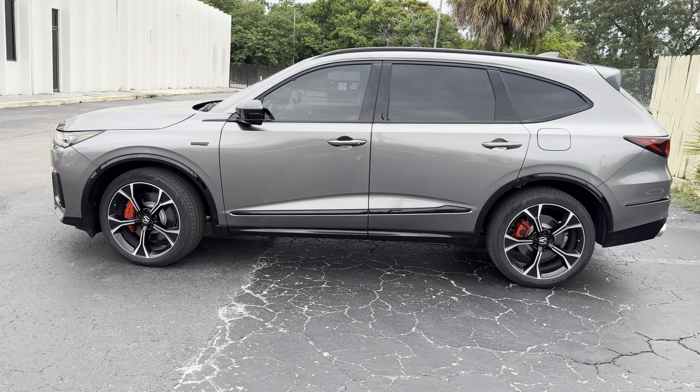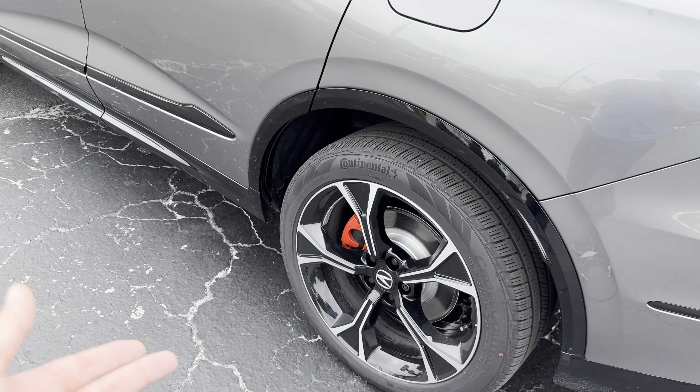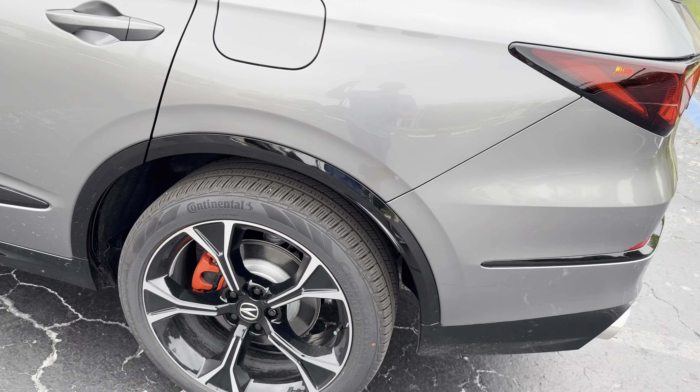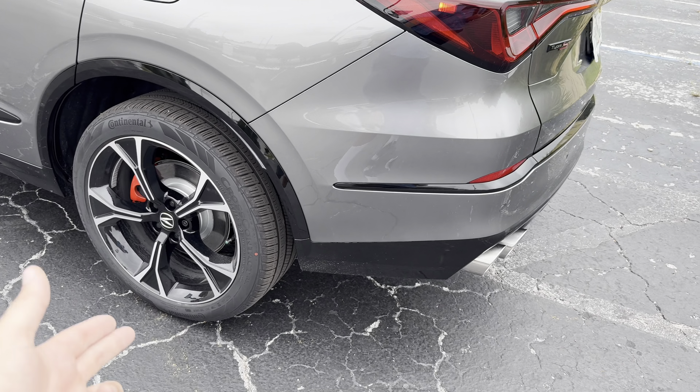The wheel and tire setup is Type S-specific — aggressive black and silver contrasted 21-inch rims wrapped in Continental CrossContact RS all-season tires, though they're more of a three-season tire. Dimensions up front are 275/40 R21 — I believe it's a square setup. There's a Brembo four-piston brake caliper up front and a single piston out rear. Trim is gloss black for the wheel well and rocker panel side skirt area. Type S badge in the upper fender area, blacked-out mirrors with LED turn signals and blind spot monitoring inside the mirror housing.